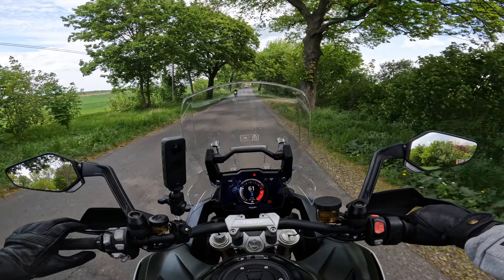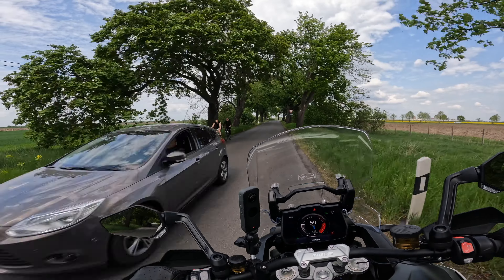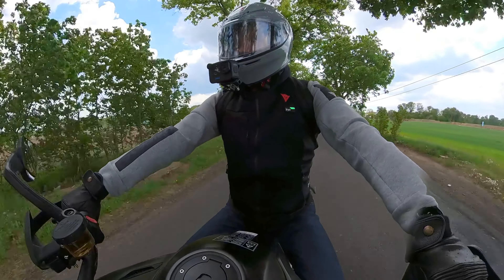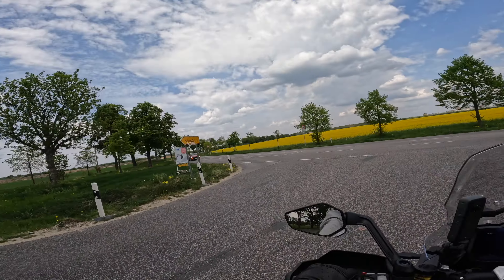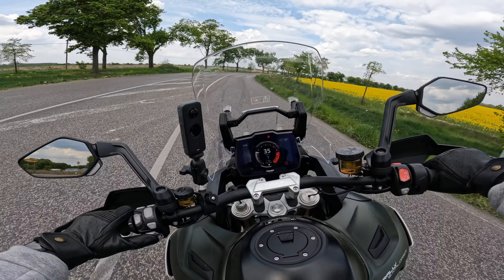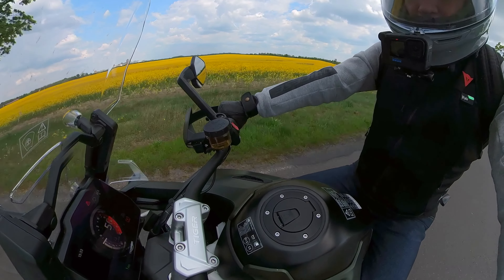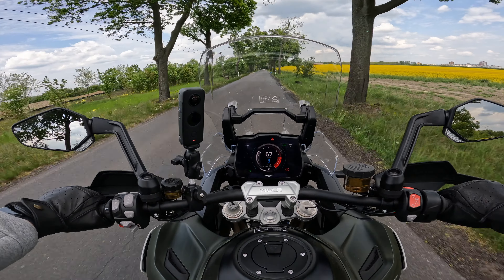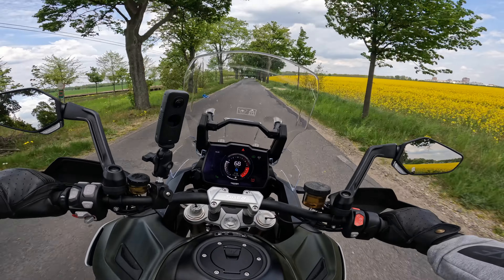As already in the sitting test, I notice it now too: just like when standing during the sit test, I already notice now how comfortable it is here on the Tiger 12. Incredibly comfortable and you feel at home immediately. And I notice very clearly in comparison to the predecessors these 25 kg that the British have saved – it is simply easier to handle.